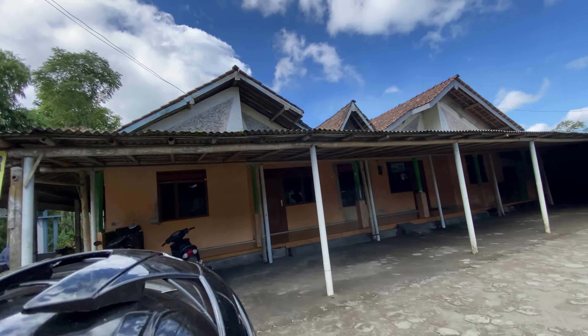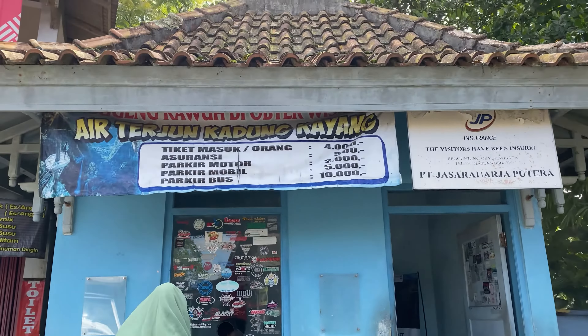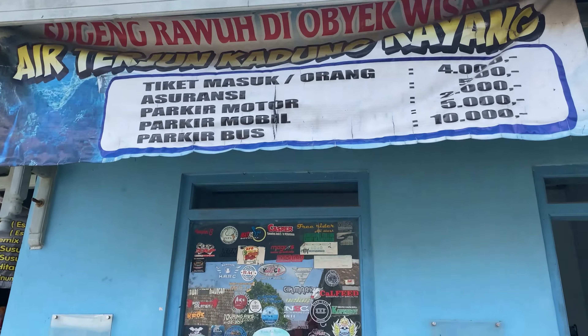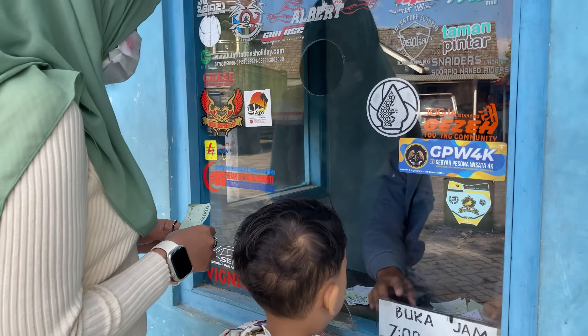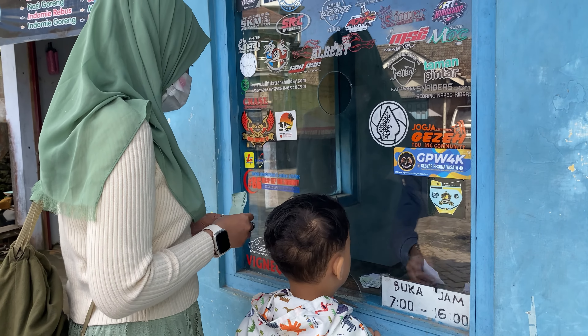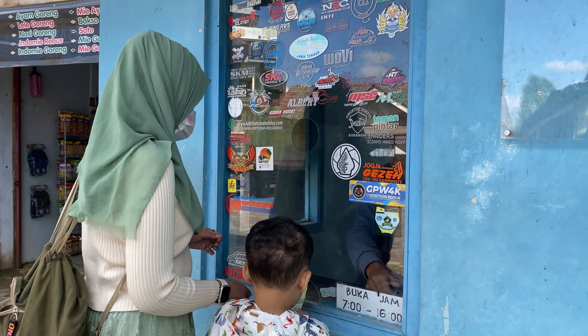Ini tempat parkirnya. Ini jadinya Rp11.000, sudah sama parkir sekalian. Satunya Rp5.500.